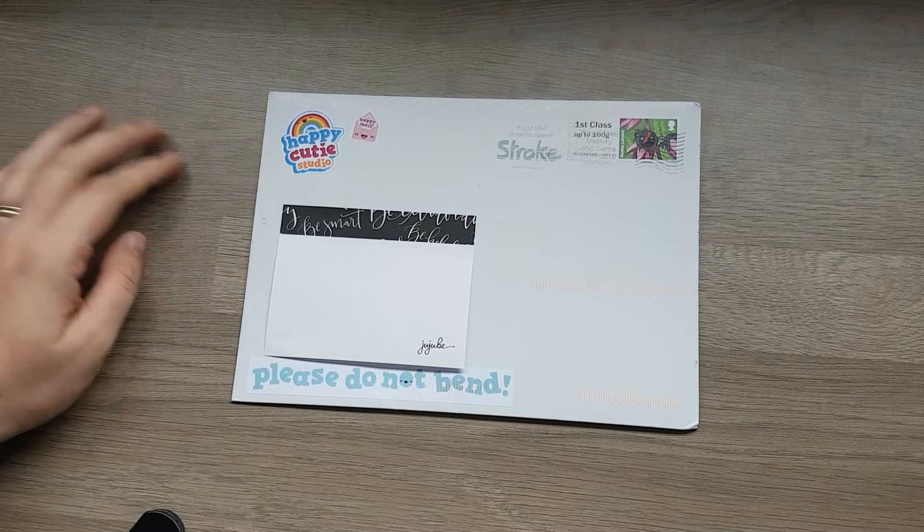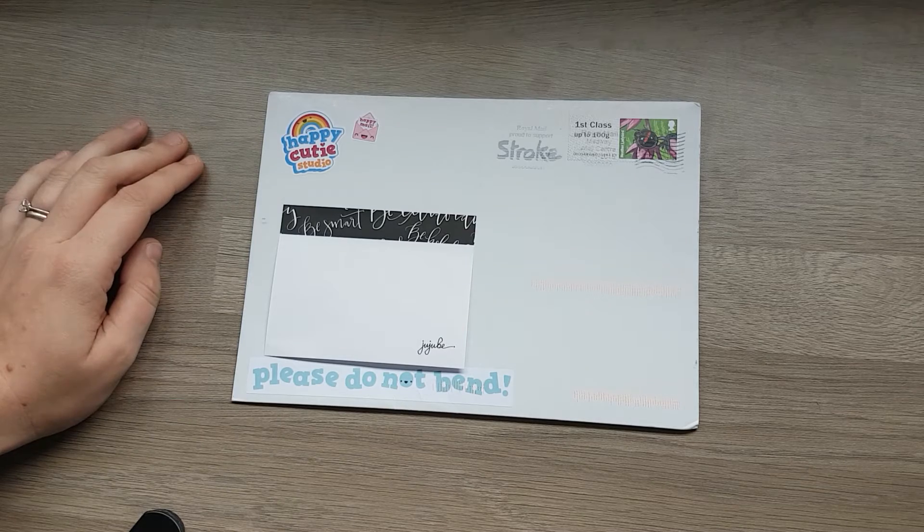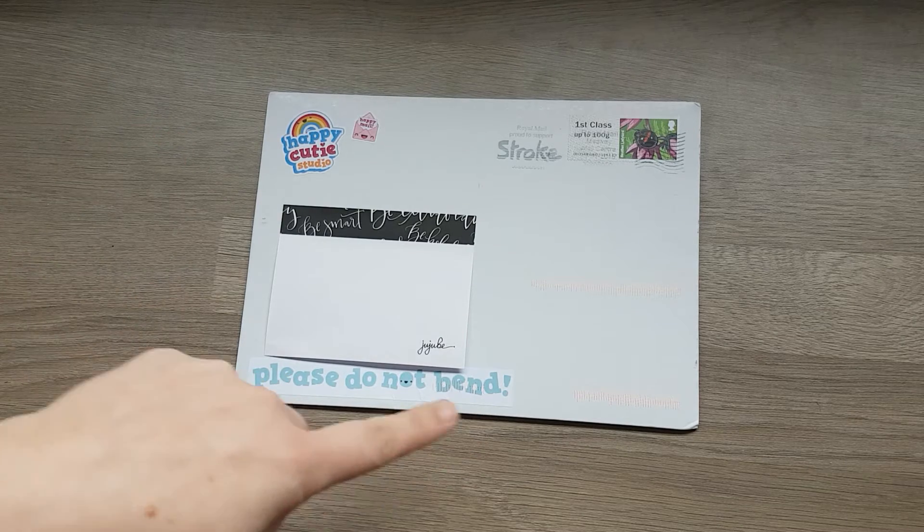Very cute. Abi saw it and you were very excited, weren't you Abi? Yeah. So, let's look at this little kawaii.